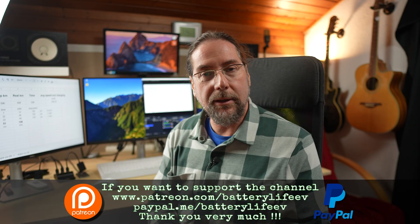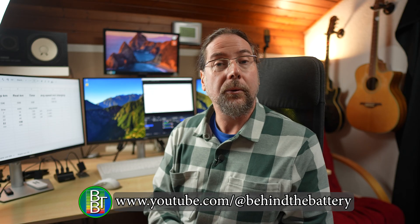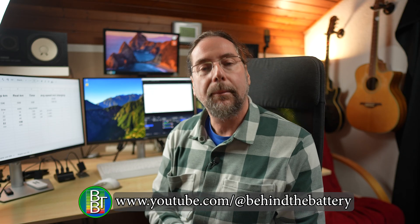I'm going to do an extra video comparing the long distance results of the ID5 Pro 2026 to the GTX 2026 — the GTX has higher consumption but charges better, and there are some interesting findings, so watch out for that video. Follow me on Instagram at batterylife1, support the channel via Patreon or YouTube membership, and check out my third YouTube channel 'Behind the Battery' for behind-the-scenes content. Thanks for watching — have a great day and take care!